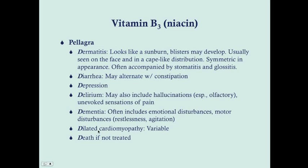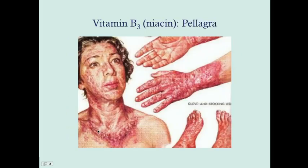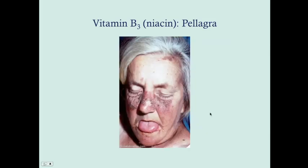This is that cape-like distribution of dermatitis — you'll see it on the face, neck, and arms, and also possibly on the feet. On the face it can look like lupus, but remember to keep your differential. The patient also appears to be illustrating glossitis.